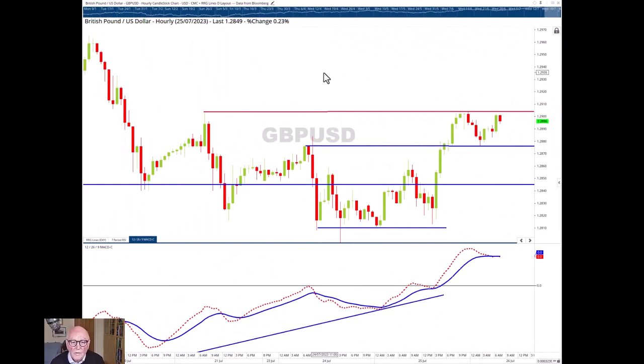And now to Sterling. Here we've got what looks like a basing formation and the trend is turning up. We have broken through some resistance levels. We're actually bouncing in a very regular way between the support and resistance levels — unusual for Sterling to be so technically well behaved. We've got one, two, three, possibly four lows around this 1.28.10 level, so that's a strong level of support.